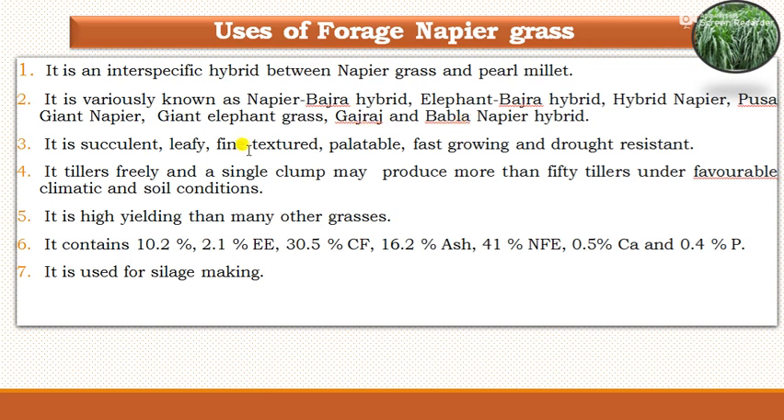It is a succulent, leafy, fine-textured, palatable, fast-growing, and drought-resistant grass. It tillers freely, and a single clump may produce more than 50 tillers under favorable soil and climatic conditions. It is higher yielding than many other grasses.